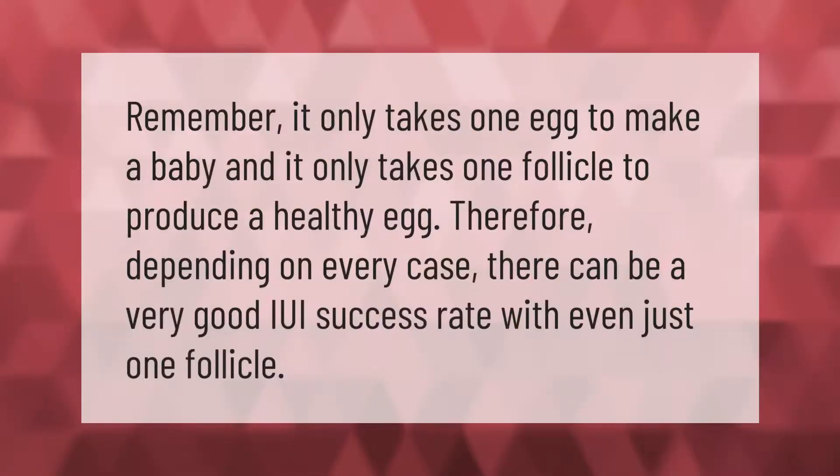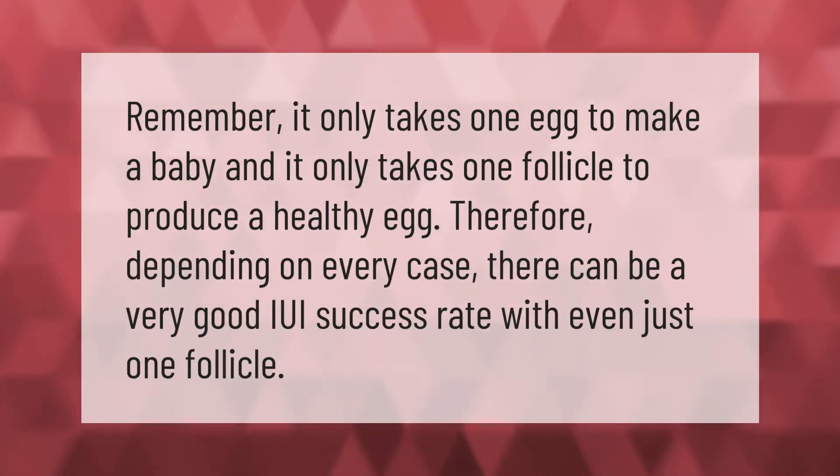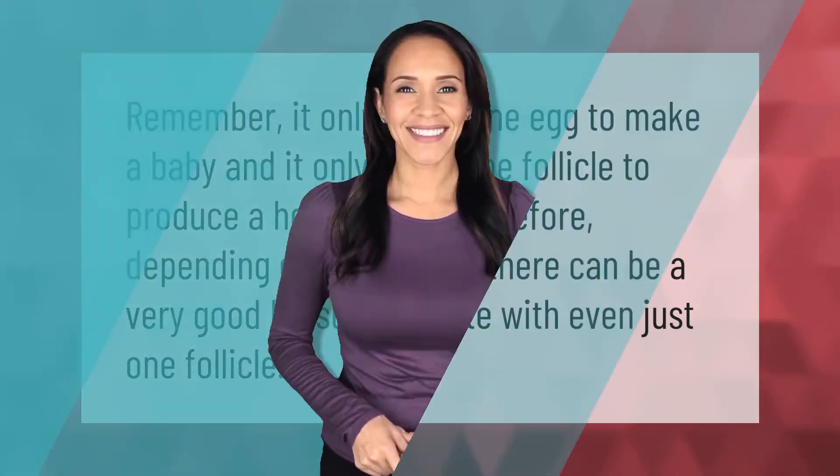Remember, it only takes one egg to make a baby, and it only takes one follicle to produce a healthy egg. Therefore, depending on every case, there can be a very good IUI success rate with even just one follicle. Thank you for watching — please subscribe and hit the bell notification.